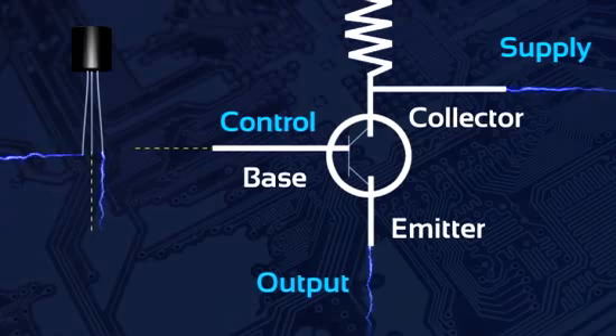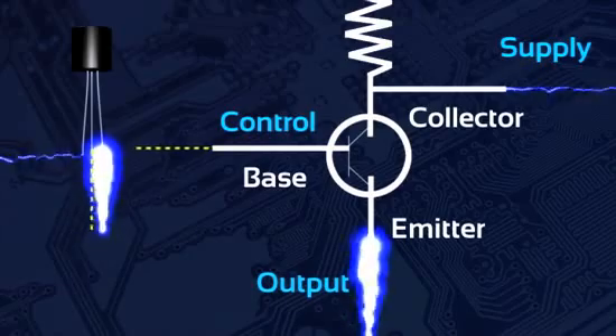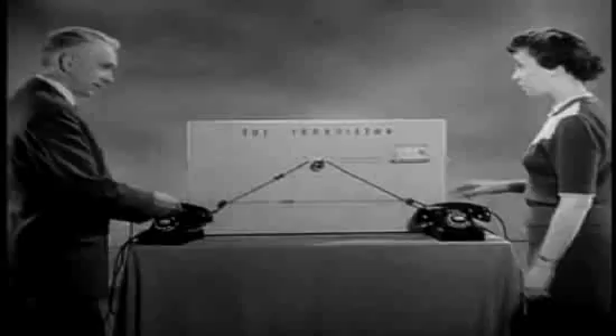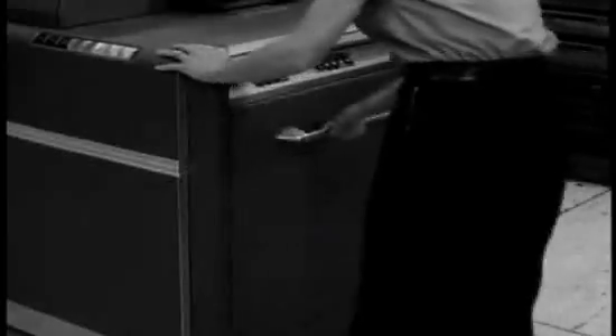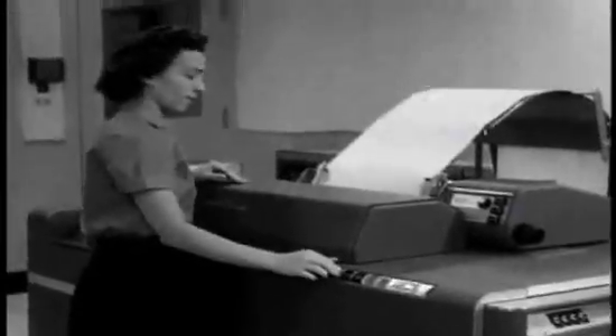By changing the amount of control current from the base by a little, you can change the amount of juice flowing from the emitter by a whole lot. So a transistor can be an amplifier. But it can also switch — so to use it for computing, on and off become the ones and zeros of binary logic.